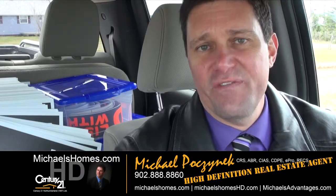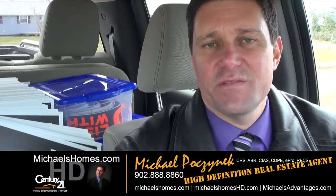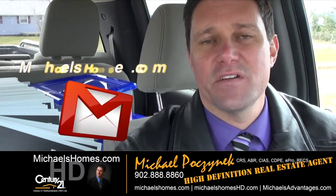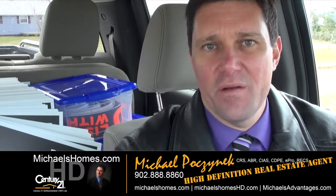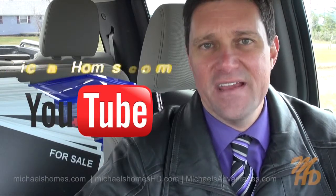So that's it for 352 Hebrides Lane. Thank you very much for watching my video. Please make sure you subscribe to my weekly newsletter at michaelshomes.com and subscribe to my YouTube channel at michaelshd.com. Thank you, have a great day, and remember to buy it right.